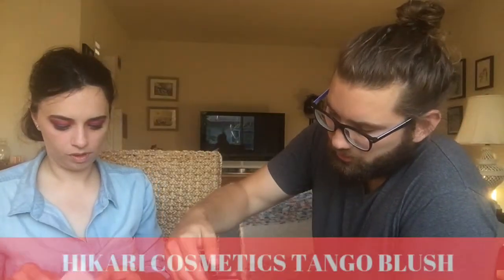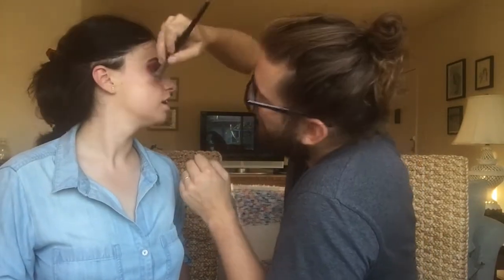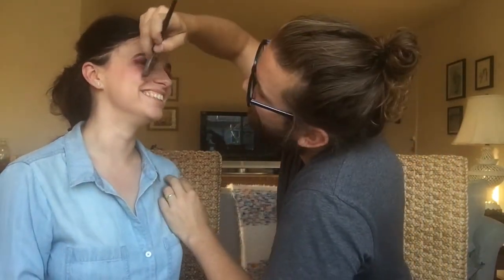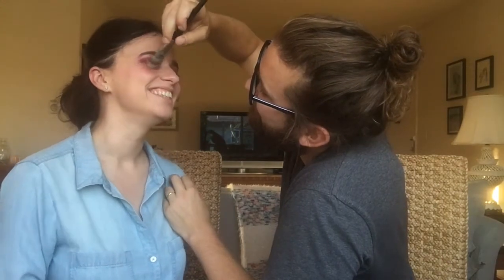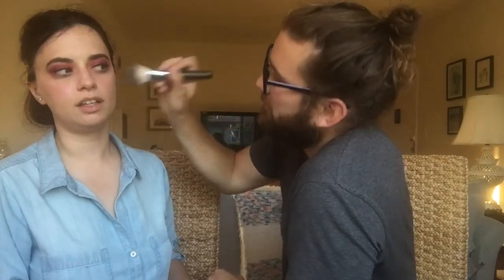Okay, let's do blush — blush goes on your cheeks, right? Smiling helps with doing makeup. Stop smiling now. It's the end of smiling. Is my look subtle?